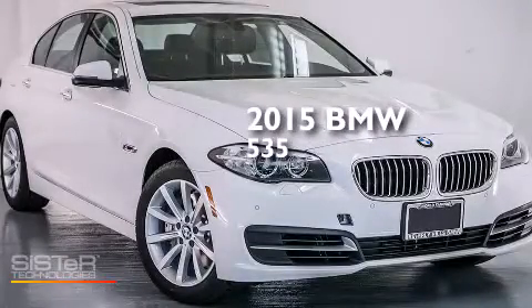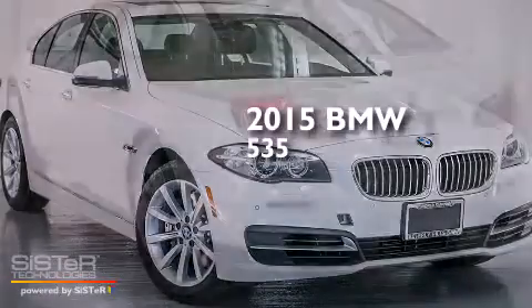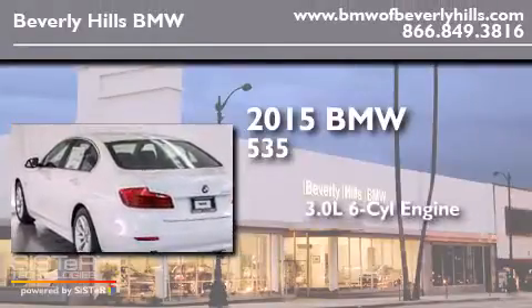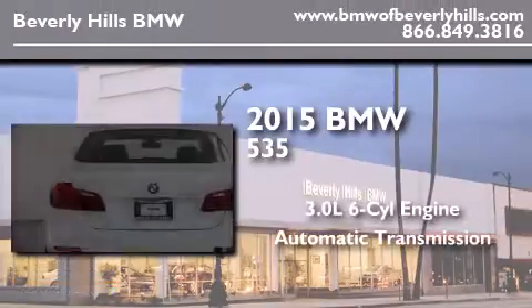This is a brand-new 2015 BMW 535. It features a 3.0-liter six-cylinder engine and an automatic transmission.